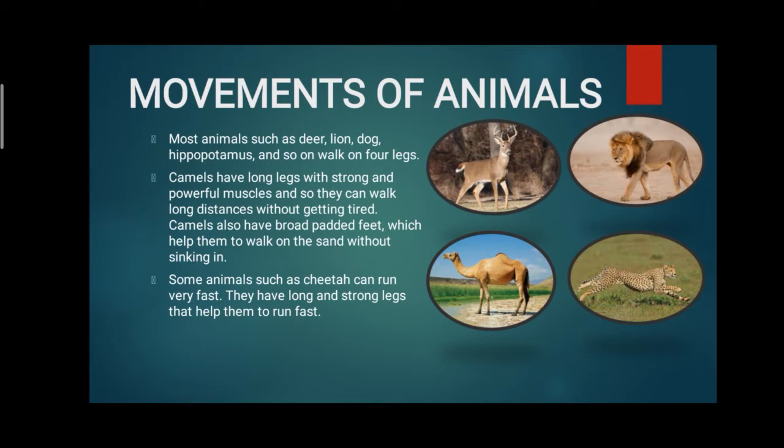To recap: deer, lion, dog, and hippopotamus walk with their four legs. Camels have very strong legs and powerful muscles so they can walk for a long distance without getting tired. Camels have padded feet which help them to walk on the sand without sinking. Cheetah have long, strong legs and the ability to run very fast.